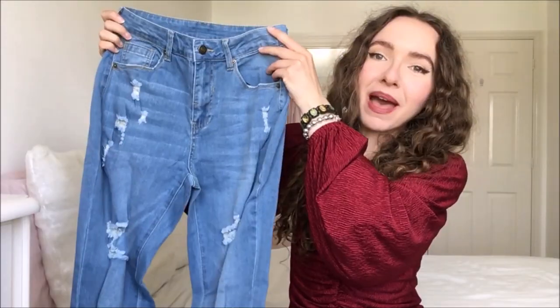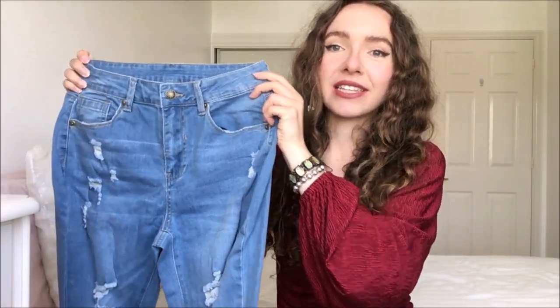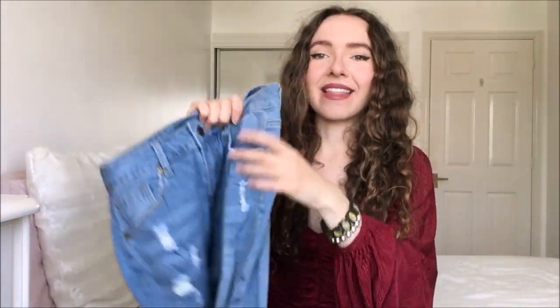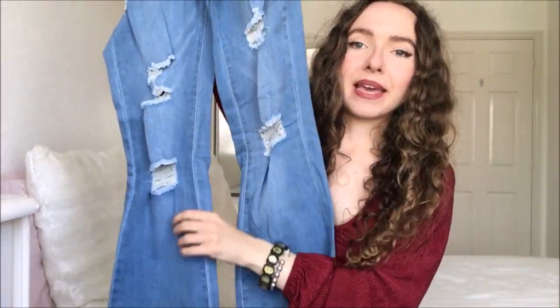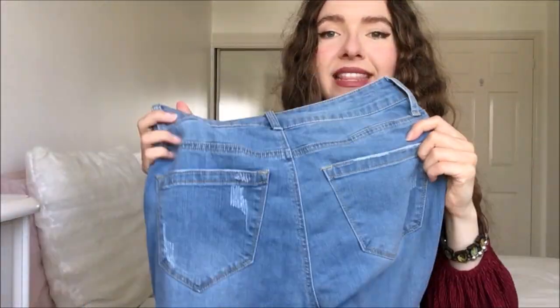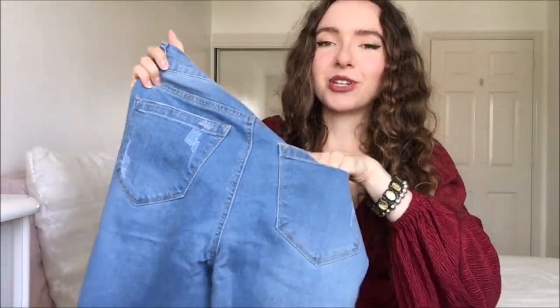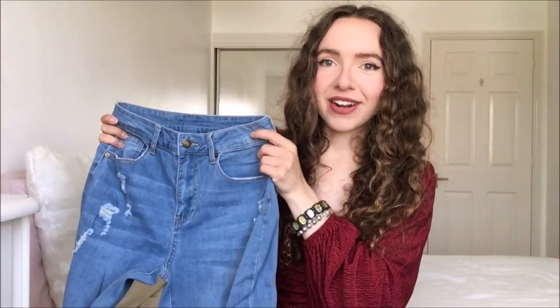I'm so obsessed with these pieces — they are so beautiful, I can't wait to try them on. The first piece is this pair of light denim flare jeans. As you can see from the way I'm holding them, they have so much stretch, which is amazing, and they have rib details down the front. They have these nice big flares at the bottom. The back has nice big pockets — all the pockets are real, which is super handy. Everything is a size small and I am about 5'3"–5'4" for reference. Let's try it on.